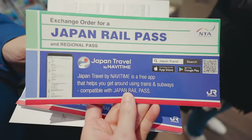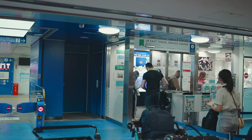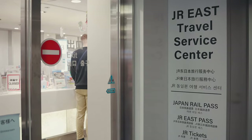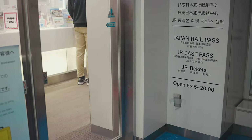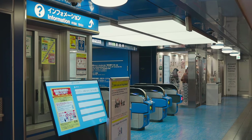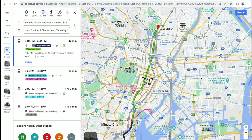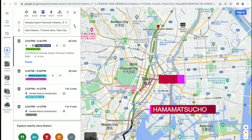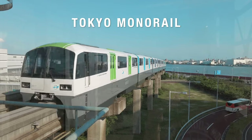If you have the JR Pass, you should take the monorail, because it is fully covered by the JR Pass so you don't need to buy extra tickets. Even without the JR Pass, if your destination is Hamamacho Station, Tokyo Station, Akihabara, or Ueno Station, the monorail may be the better option.